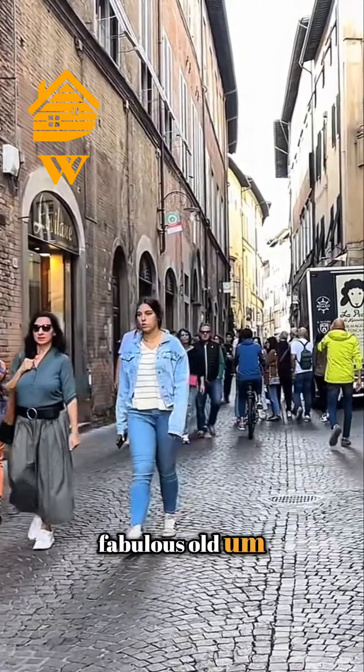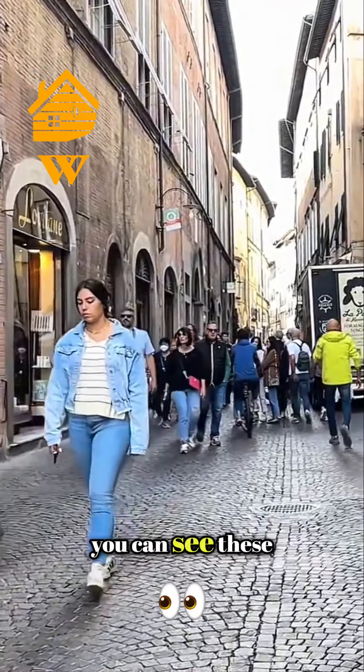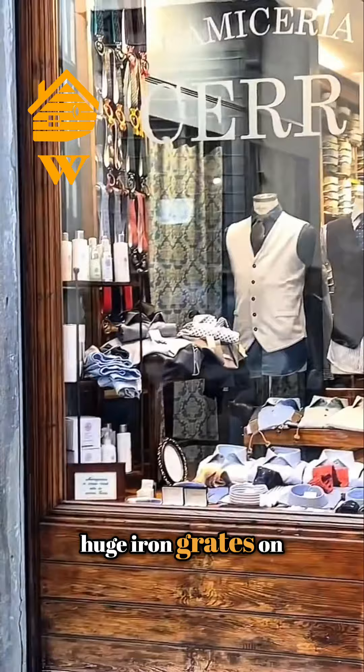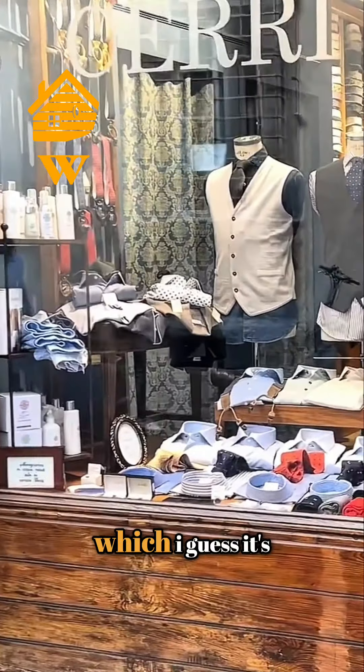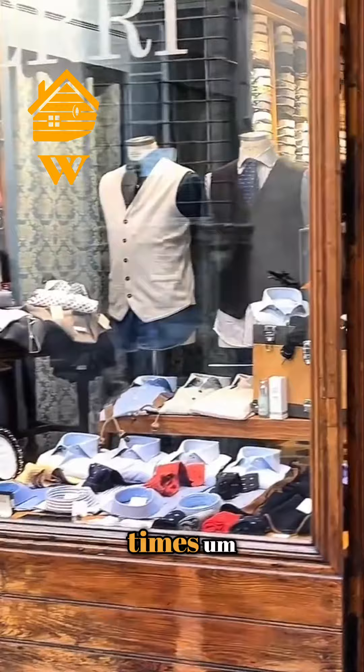Fabulous, fabulous old architecture along here, and you can see these huge iron grates on some of the windows, which I guess is a throwback to the old times.